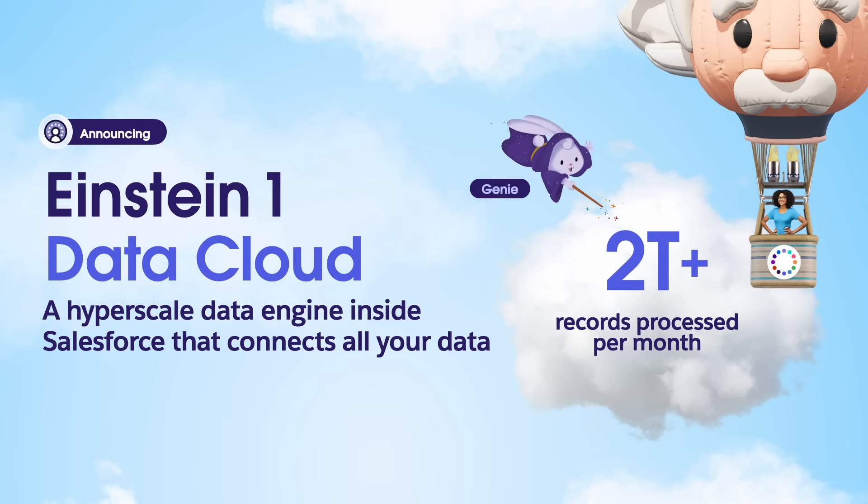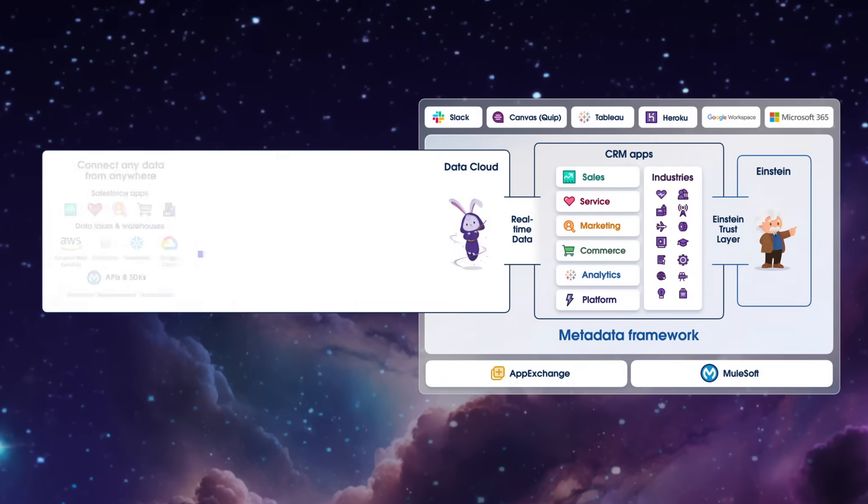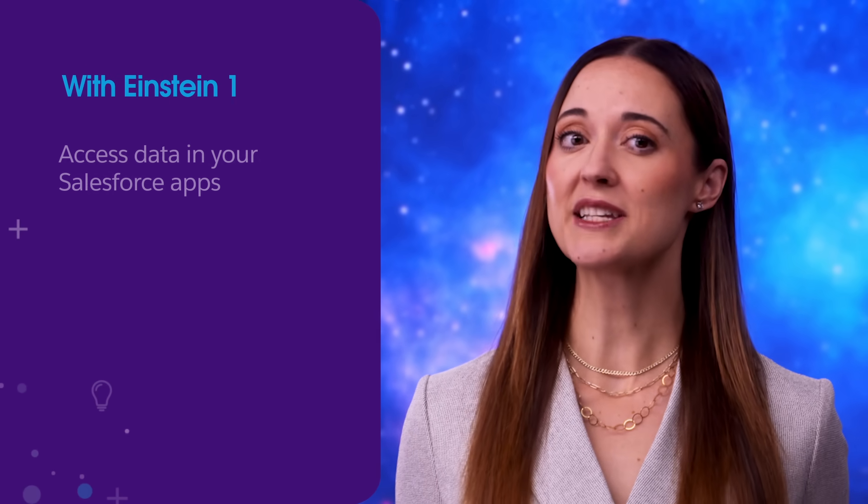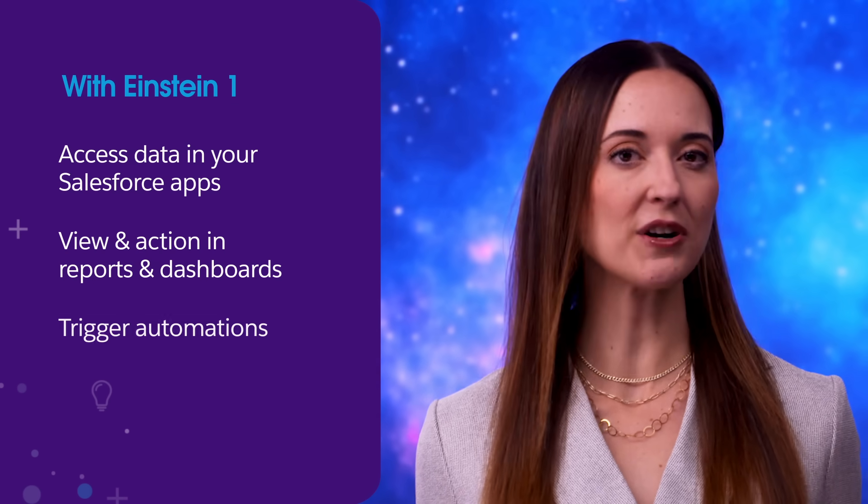With Data Cloud natively built in, you can action all of your data at scale — we're talking trillions of records. Data Cloud can harmonize all of your data, even if it's in other data lakes, into unified profiles. The platform treats all of your data as if it's stored locally. Once your data is accessible from Data Cloud, you can view it in your Salesforce apps, reports and dashboards, and even trigger automations, improving business efficiency and providing richer insights.